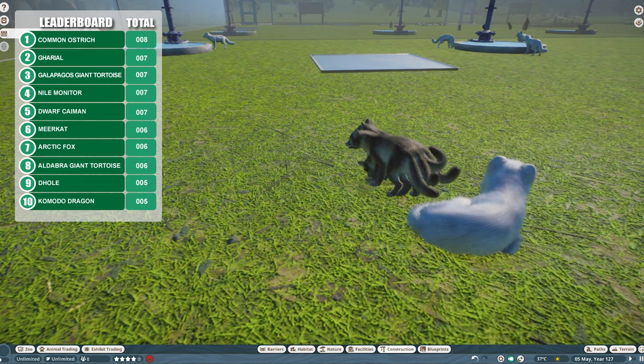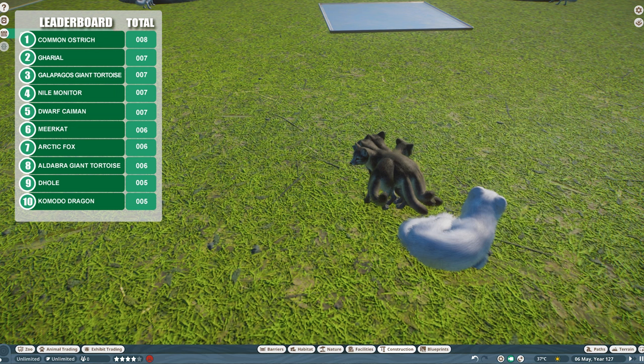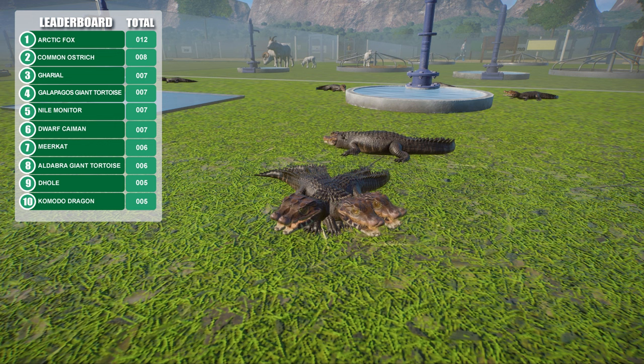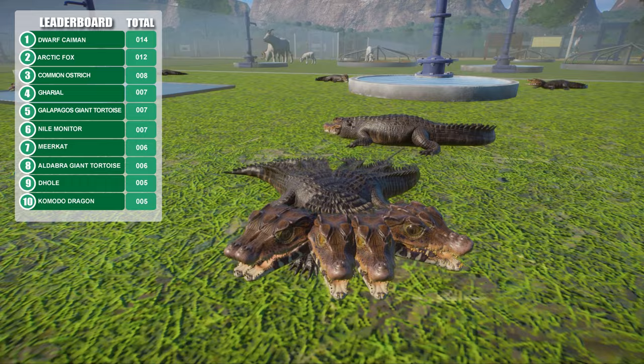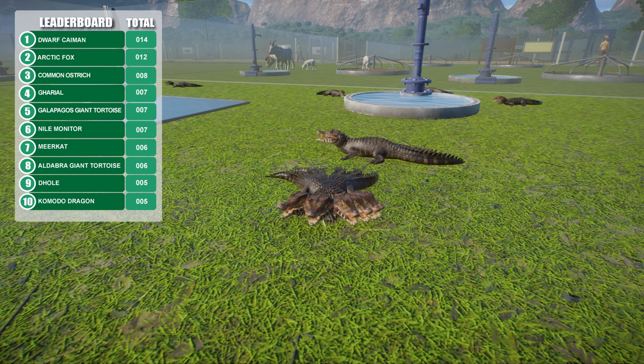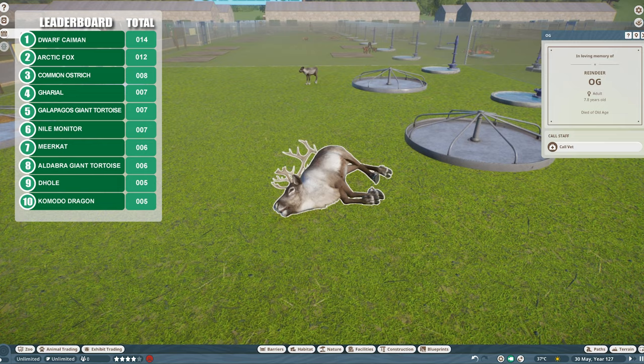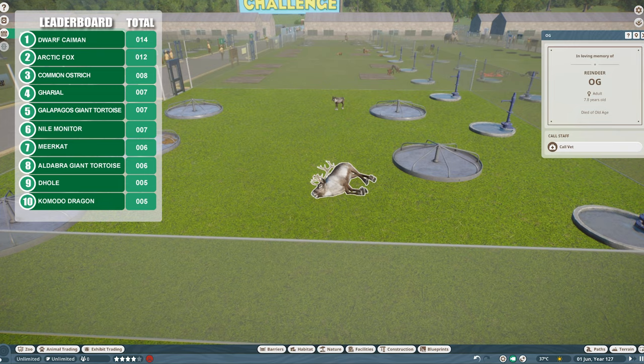Another bumper litter here being born for the arctic foxes — I think it's six again, and yep that's another litter of six, so wow that puts the arctic fox on top again. But another prolific breeder here — that's the dwarf caiman coming in with another seven little babies, so dwarf caiman on top with 14. And that's OG reindeer mum gone, so just one baby for the reindeers and end of their run.